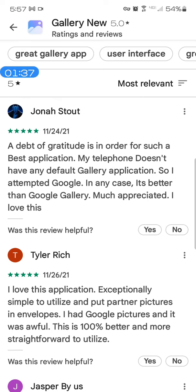It says 'doesn't have any default gallery application so I attempted Google.' Now this app is not a Google app — it's just called Gallery New. It's not on Google, he's just an independent developer. He says 'I attempted Google, in any case it's better than Google gallery, much appreciated.'